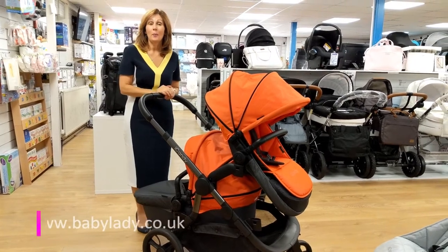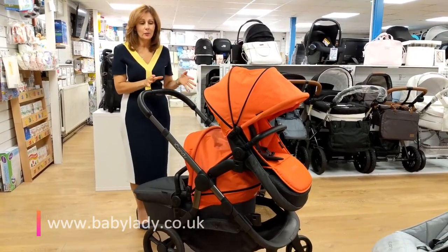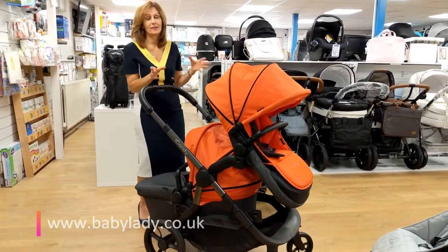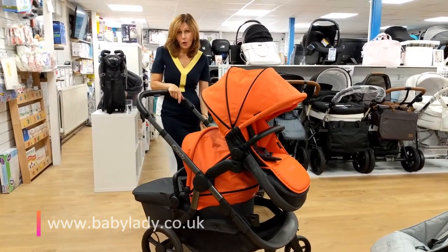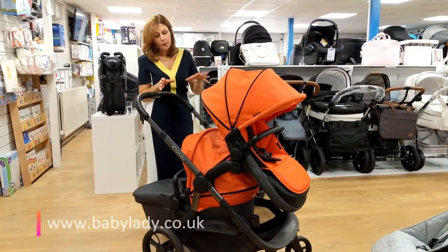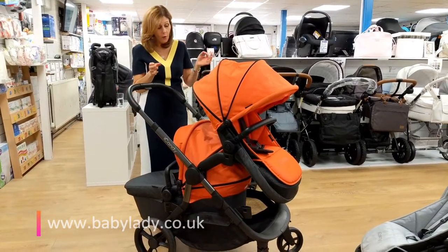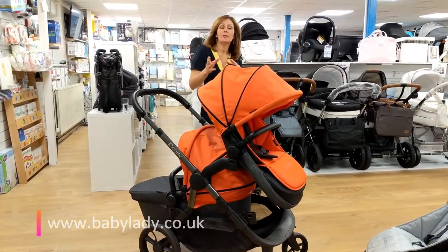Hi, I'm Debbie Homer Davis from babylady.co.uk and welcome back to our YouTube channel. Today I'm going to talk about the fantastic iCandy Orange. If you've watched my earlier video you'll know how clever this product is — as a single you can use it with a board on the back that's built in for your toddler. When you buy this product you will get a carry cot and a seat unit like this. If you then want to use it for two babies, all you need to do is purchase these tandem adapters that fit here and here, which gives you a lot more versatility.